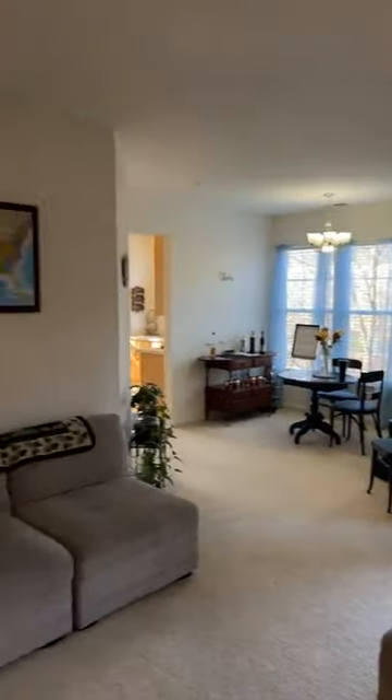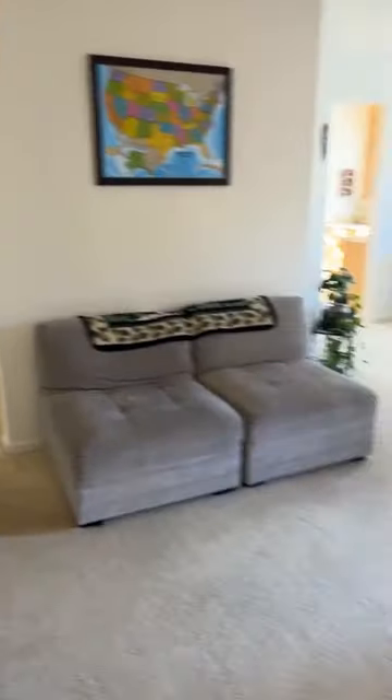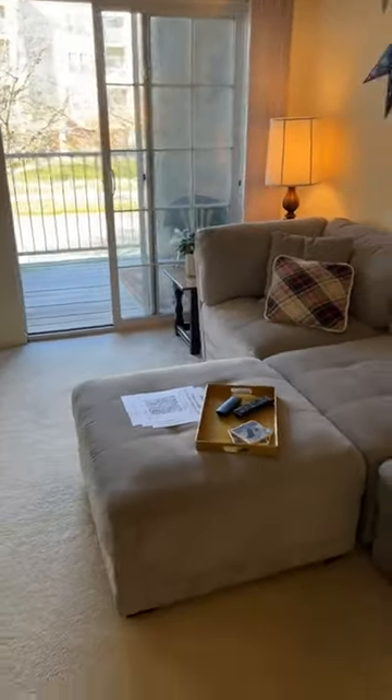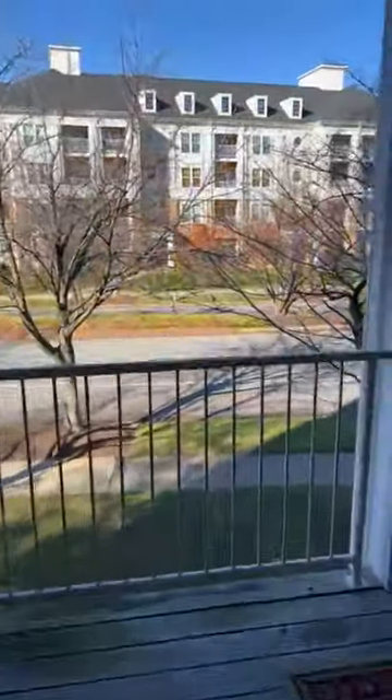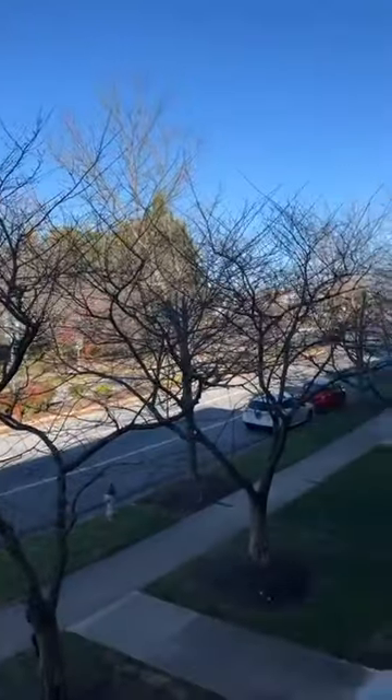Walking into the unit, you go straight into the common area and living room. You can see there's a sectional couch, so there's a good amount of space in here. I have a door open because I'm moving around and it's a little warm.